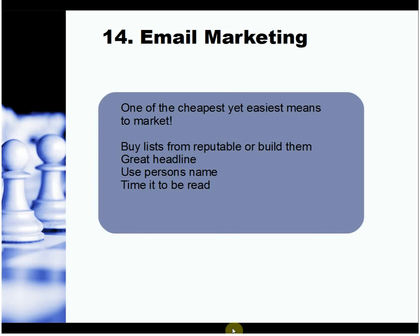Email marketing went out of fashion briefly but seems to be coming back. It's one of the cheapest and easiest ways to market. You need a great headline, personalize the email, and send it at a time when it will be read. For businesses, send between nine and five. For consumers — say, housewives — think about when they'll be at their computer, so your email gets read rather than sitting in an inbox for days.